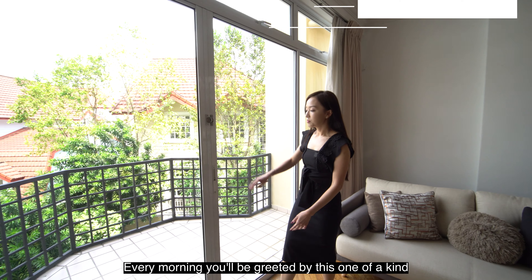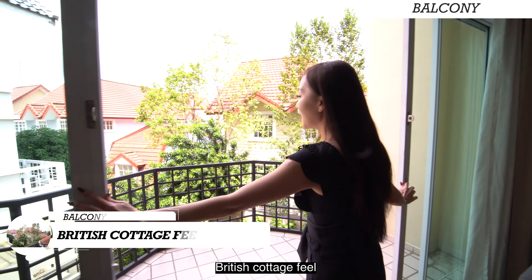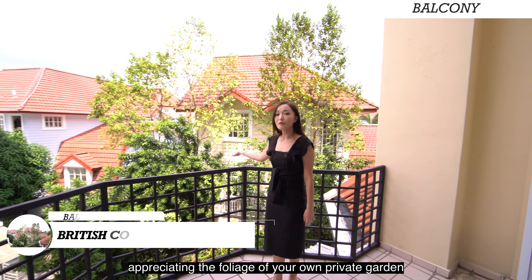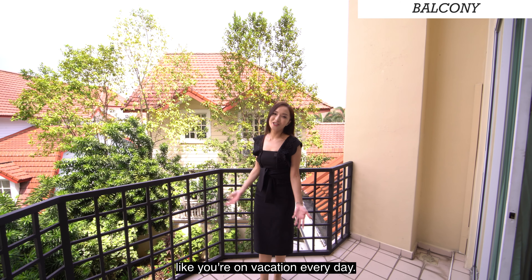Every morning you'll be greeted by this one-of-a-kind British cottage view, while appreciating the foliage of your very own private garden. This will definitely make you feel like you're on vacation every day.